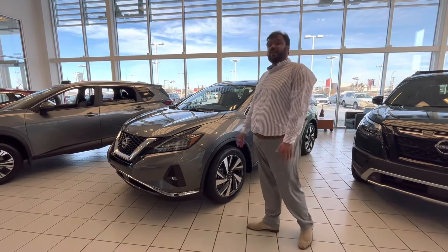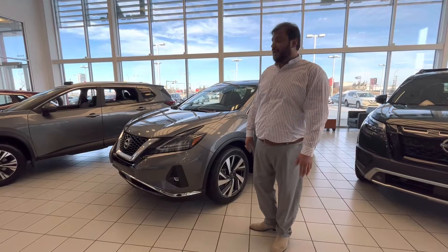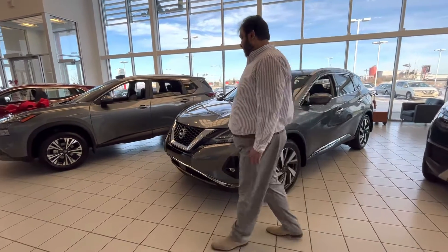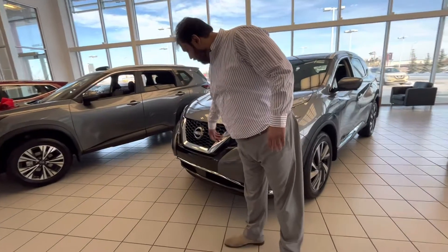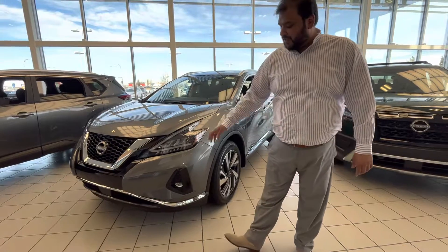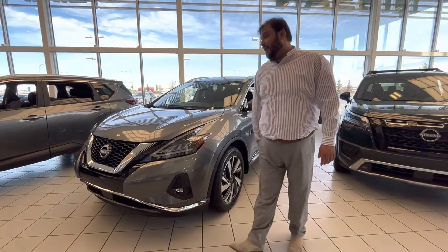Right next to me is the 2023 Nissan Murano SL. I know you're after the midnight edition — I'll tell you what differences there are, but we'll start with this one. In the front, you do get your beautiful V-Motion grills, sensors in the front, LED fog lights with LED shatterproof headlights as well.